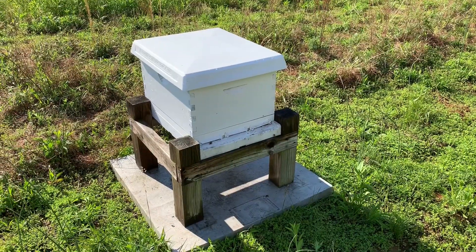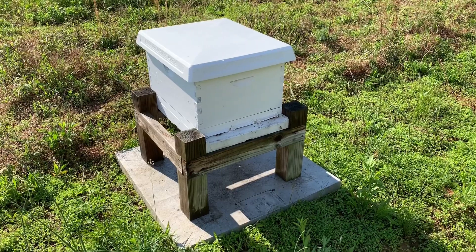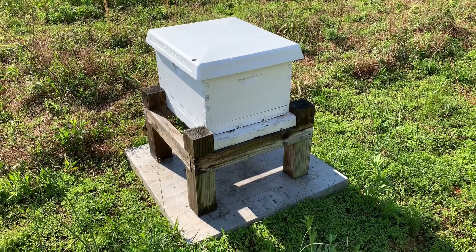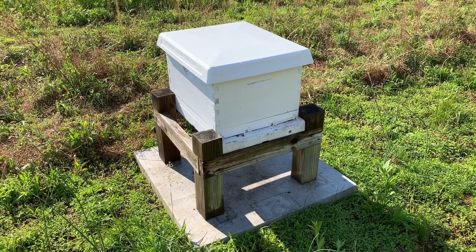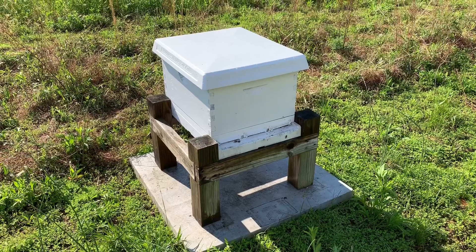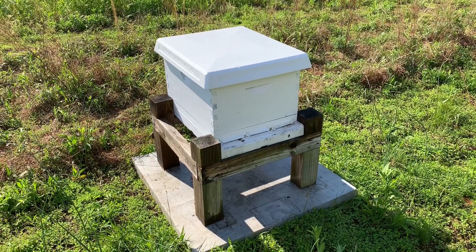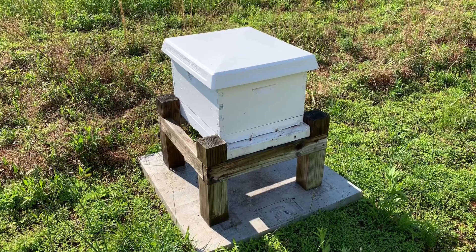Alright, so it's the next morning and we've relocated the swarm here to a different yard at the apiary. The girls seem to be fine — we've got them settled in. They're going to orient themselves now in the new location and we'll check on them later on today.